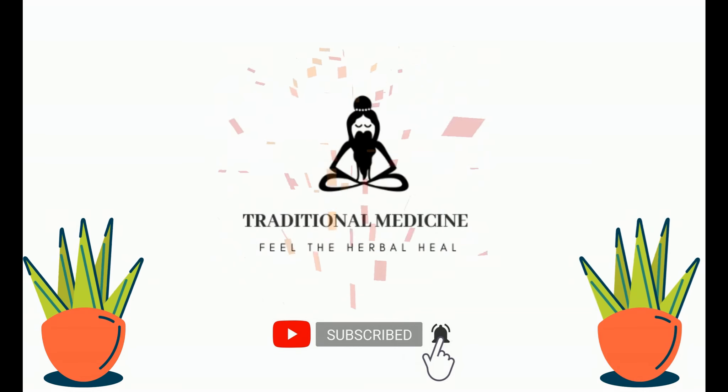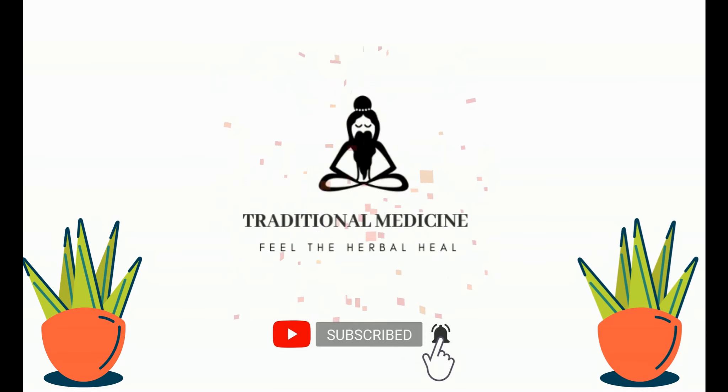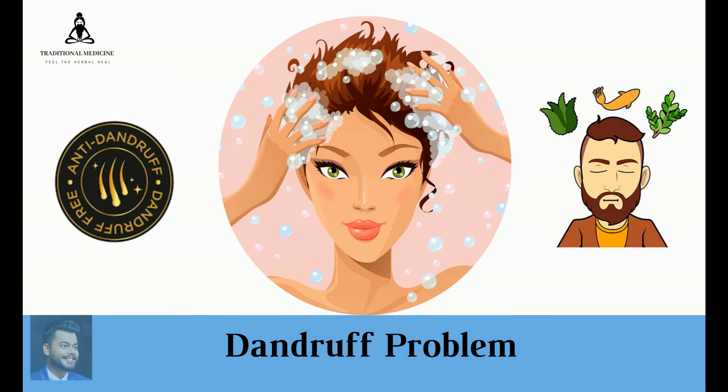Hello, welcome to traditional medicine channel. Please subscribe and press the bell icon for the latest update. In this video we are going to see how to remove dandruff at home. Say goodbye to dandruff after seeing this video. Watch fully and if you have questions please comment below.